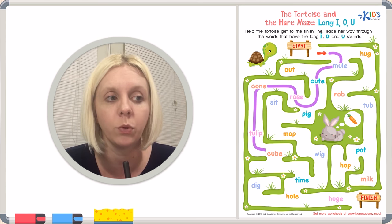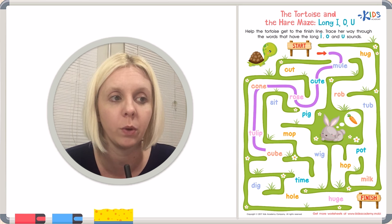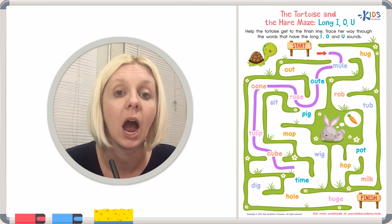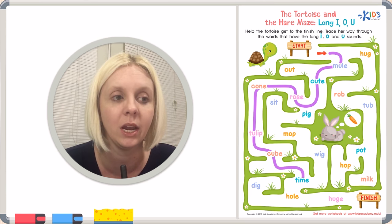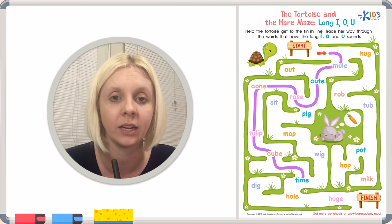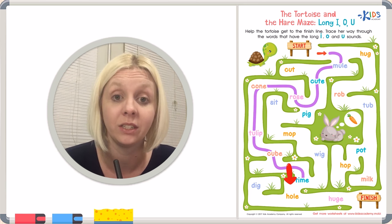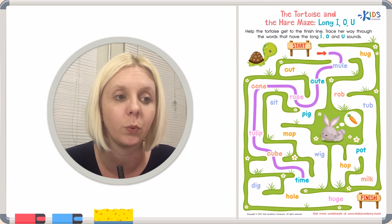Now we're going through 'cube' — does U say its name? It does. Then the word 'time' — does that I in the middle say its name? T-I-M-E — yes, it has that long I sound with our friendly E at the end. We could go two ways from here. We've got 'wig' — W-I-G — that doesn't say long I. So we go the other way. This is 'hole' — does O say its name? H-O-L-E — yes, it makes that long O sound. We're going the right way.